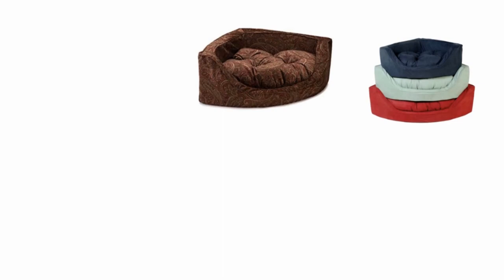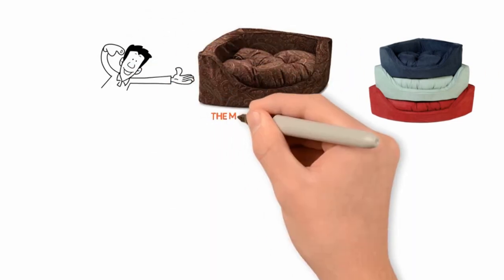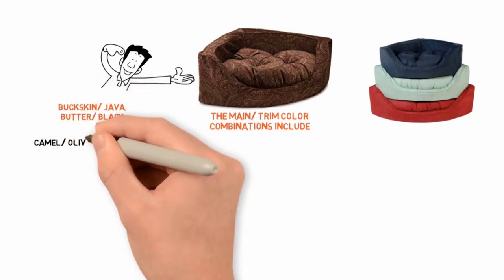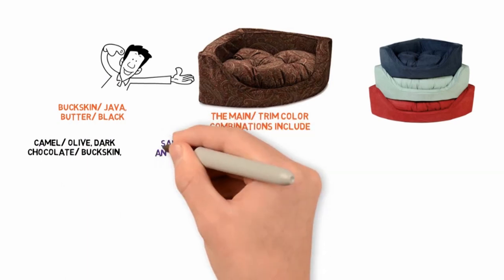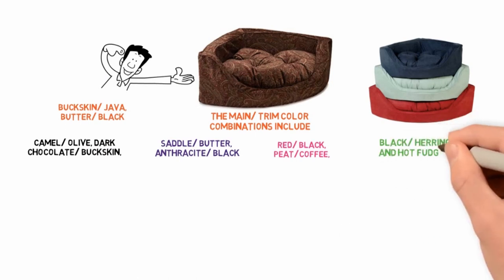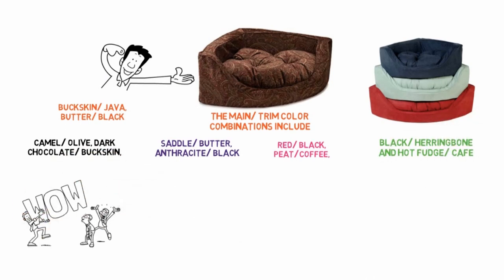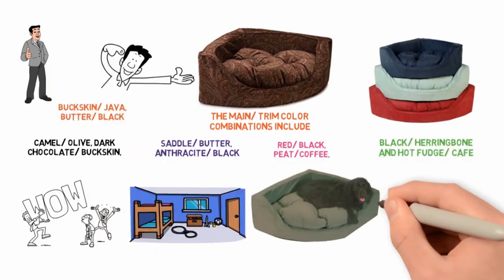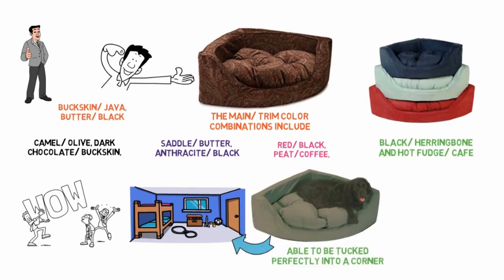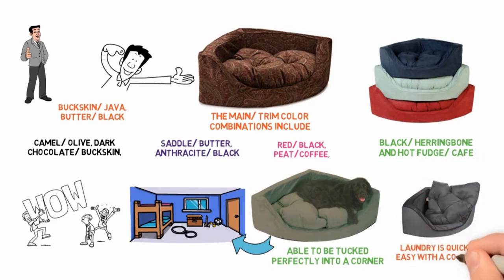This is the bed with the most variety in color. All of the beds are two-toned, with one color as the main covering and one as the trimming. The main/trim color combinations include Buckskin Java, Butter Black, Camel Olive, Dark Chocolate Buckskin, Saddle Butter, Anthracite Black, Red Black, Peat Coffee, Black Herringbone, and Hot Fudge Cafe. This wide range of colors means that you will definitely be able to find a combination that suits the style of your home. With the additional benefit of this dog bed being able to be tucked perfectly into a corner, it should blend in nicely in any room of your house. The covers can be easily slipped off, so laundry is quick and easy with a cold wash.